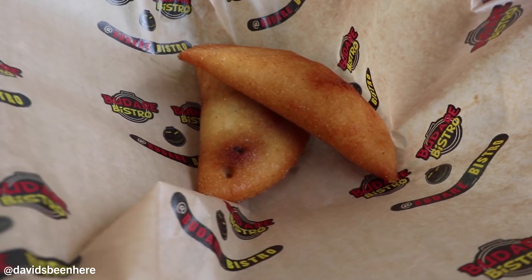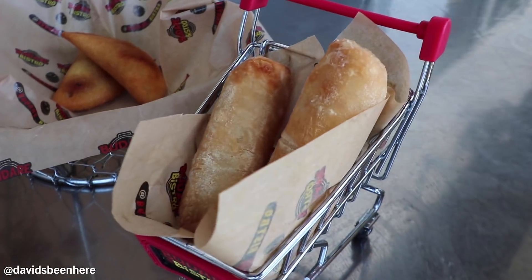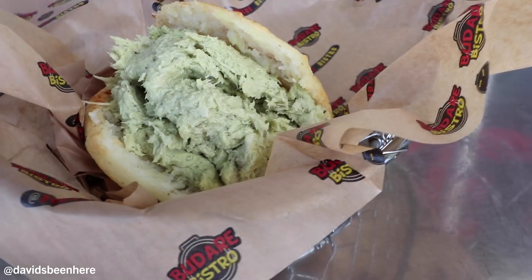And to end our incredible meal here, we're having a chicha. It's not just milk — there's condensed milk in here, and the cinnamon. The whole mix here is just incredible. Budare Bistro is killing the Venezuelan food game. I congratulate them because every single thing I tried was better than I've ever tried it in Miami. I loved every single bite.